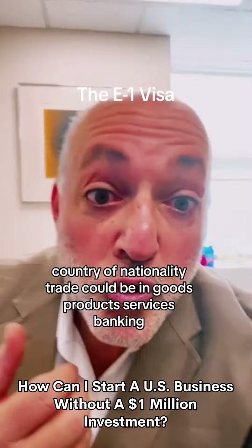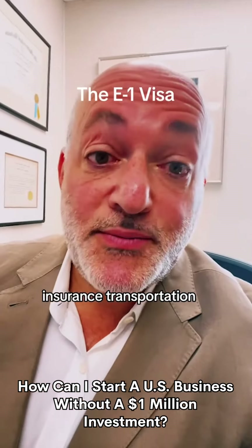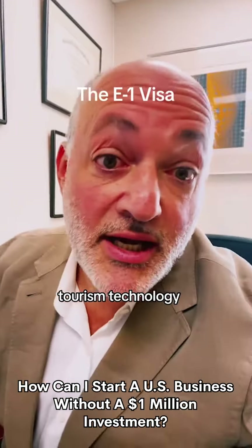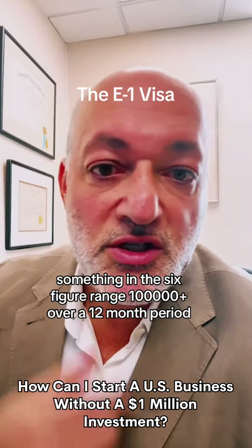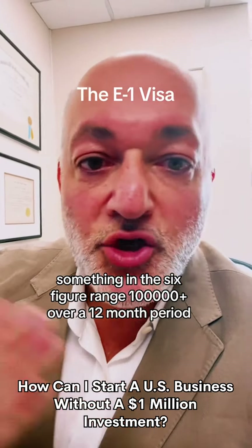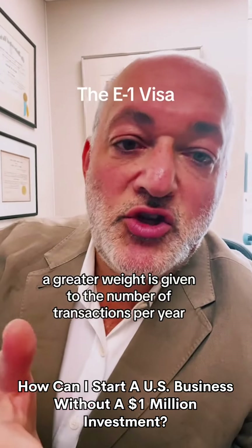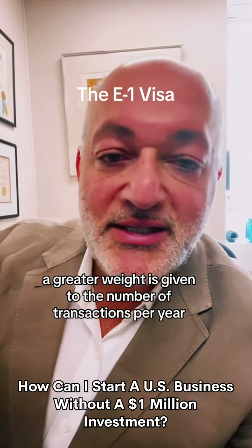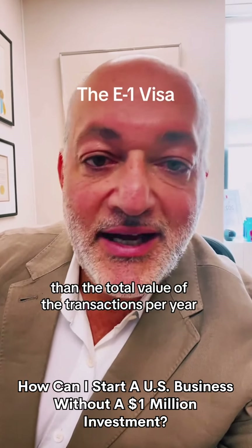Trade could be in goods, products, services, banking, insurance, transportation, tourism, or technology. Substantial trade means continuous every month — something in the six-figure range, $100,000 plus over a 12-month period. A greater weight is given to the number of transactions per year than the total value of the transactions per year.